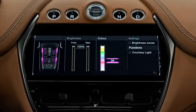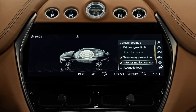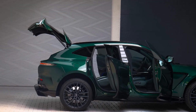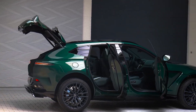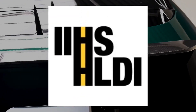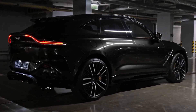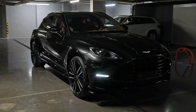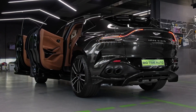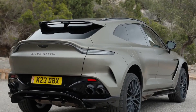The Aston Martin DBX offers a selection of driver assistance technologies, though notably missing some anticipated features like lane-keeping assist. For crash test results, it's recommended to visit the National Highway Traffic Safety Administration and Insurance Institute for Highway Safety websites. Key safety features include standard front and rear parking sensors, a 360-degree camera system, and automatic high beams. Regarding warranty coverage, Aston's existing warranty comprises standard limited and powertrain coverage without any complimentary scheduled maintenance, though extended plans encompassing some scheduled maintenance visits are available for purchase.